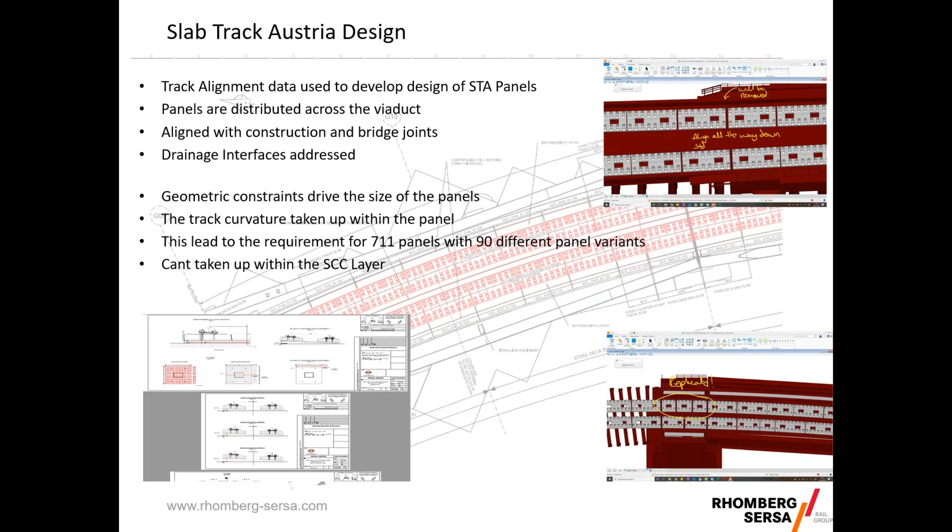If you have a constant radius you'd have one type of panel, but we never have just a constant radius — we have transition curves, which means multiple geometries. The cant itself is taken up by angling the slab, and the self-compacting concrete layer fixes that into position.